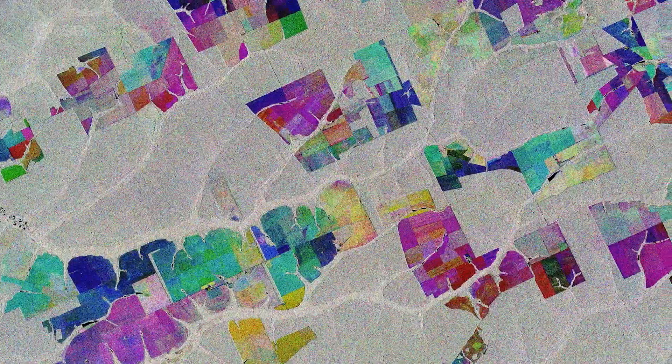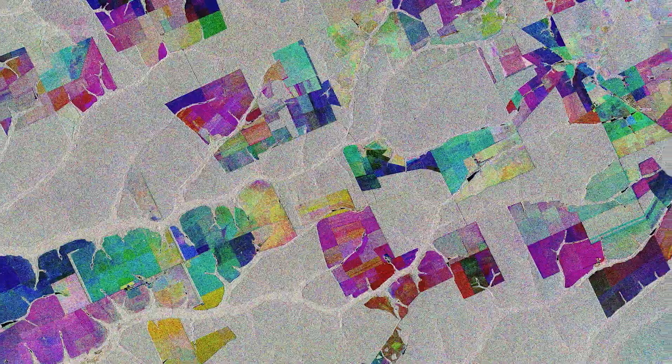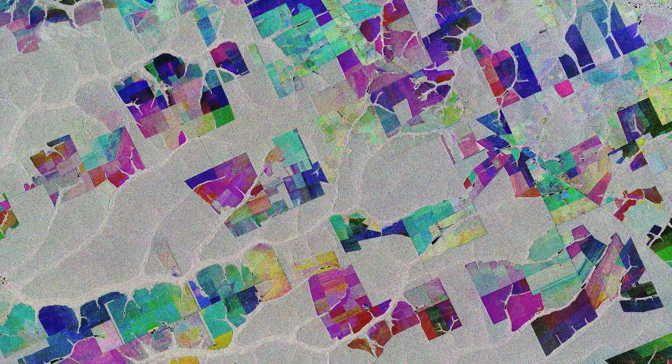Here, the first image from May 2015 is picked out in blue, the second from March 2017 picks out changes in green, and the third from March 2019 in red. Areas in grey depict little or no change between 2015 and 2019.